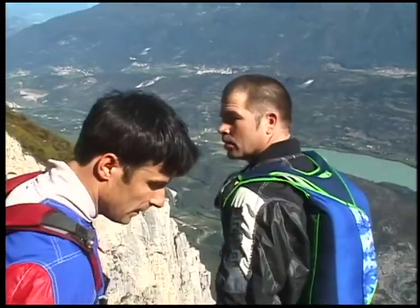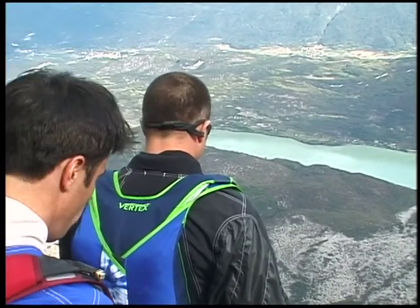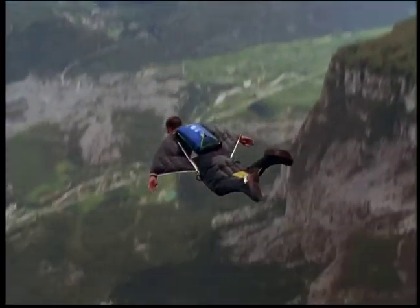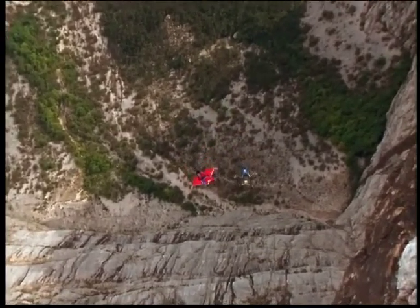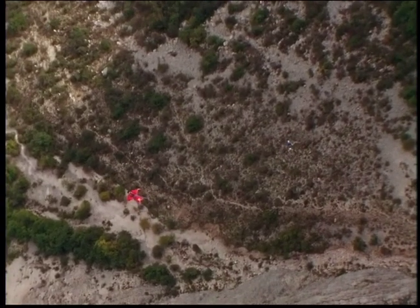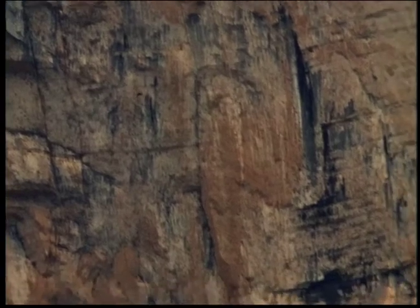Trust is of great value when you're a base jumper, and having faith in your partner is almost as important as the parachute you jump with. To illustrate this trust, Dave and Andy have decided to make this jump together. Three, two, one. See ya, Dave. As their speed increases and they start to track away from the cliff, they separate. Dave goes to the jumper's left and Andy to the jumper's right.